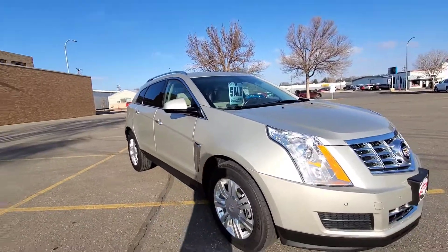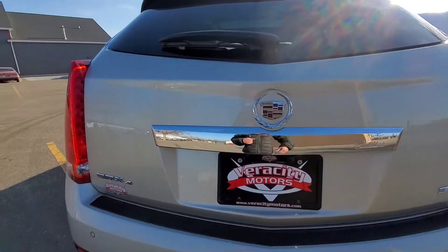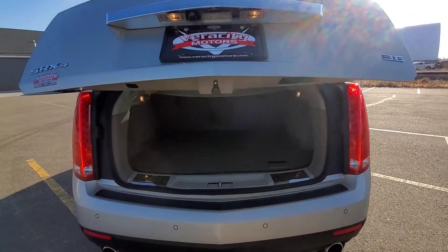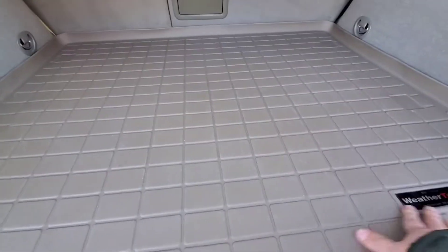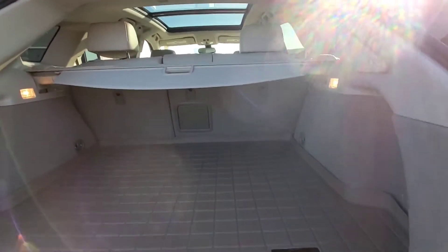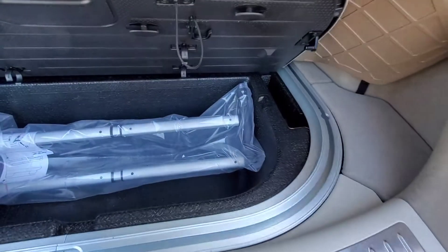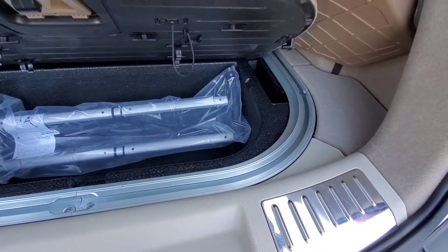Let's hop inside and take a look. We do have a power liftgate on here — so, open sesame. There we go, it was locked. We do have a rubber WeatherTech mat in the back, and looks like we have a 12-volt outlet down here. We do have a luggage privacy screen there that can be removed if you want, and those seats can fold down for extra cargo. Very nice. And there looks like a little storage area with crossbars in here.